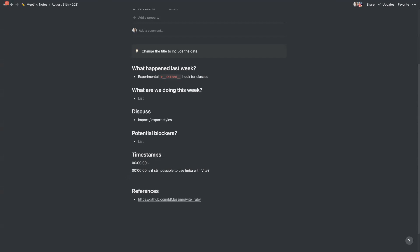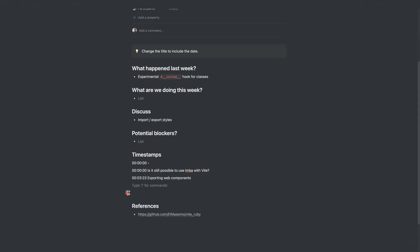Someone mentioned exporting a web component, which might help with the previous question. We know Imba generates web components, but there's not really an easy way to build one and get it out of Imba to use somewhere else. If the story was you can just export a web component that can be used anywhere, that could be an escape hatch for those sorts of situations.